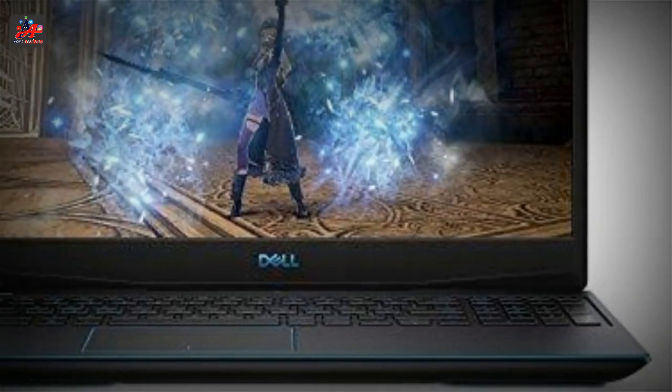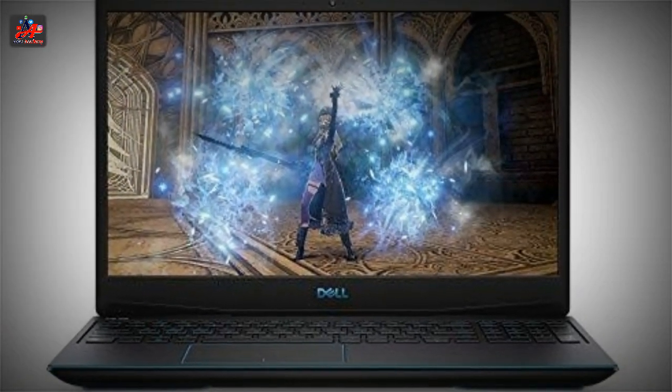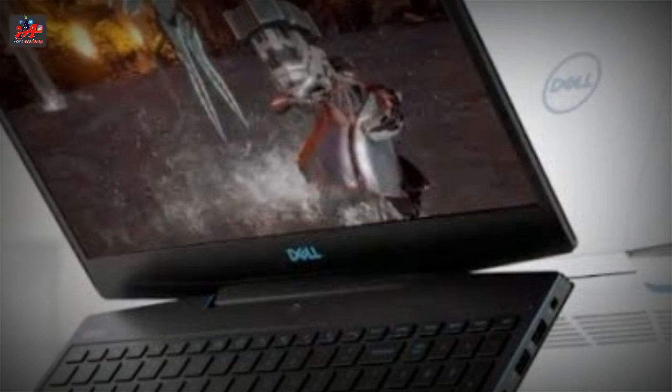I didn't like how huge the charging adapter is, but I do like its superior anti-glare screen that lets you see minute details without hurting your eyes.